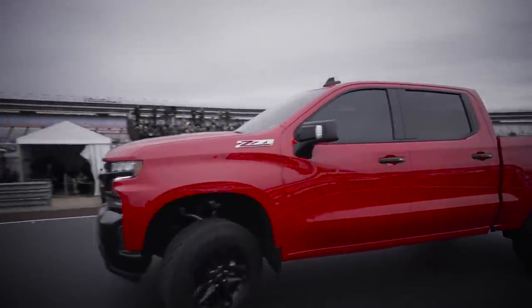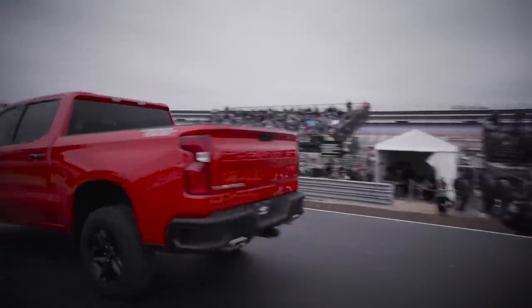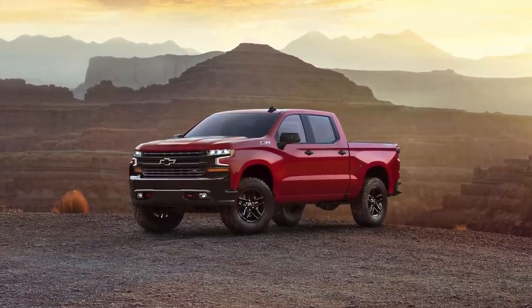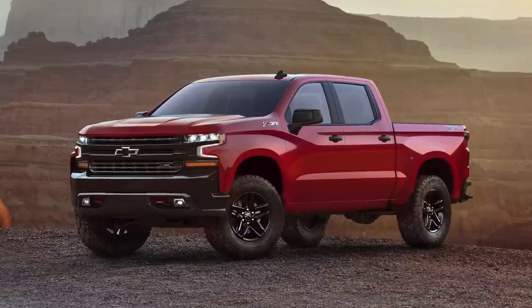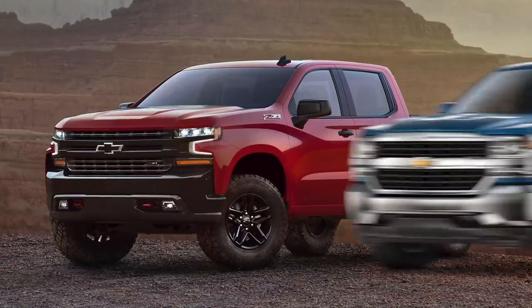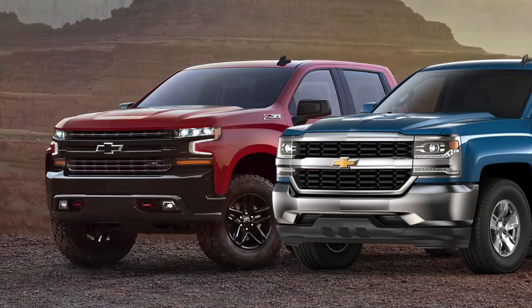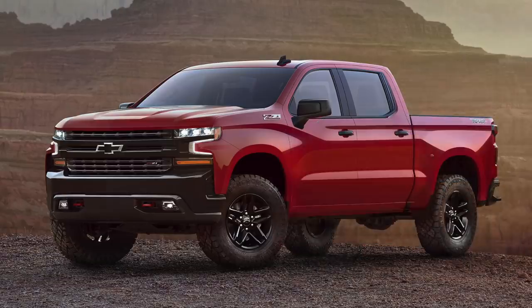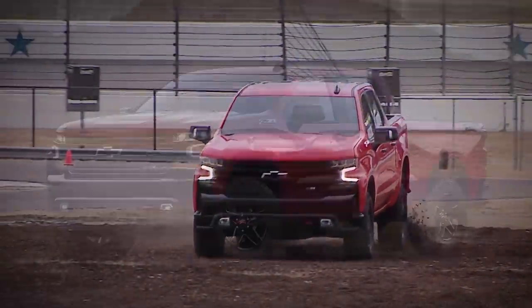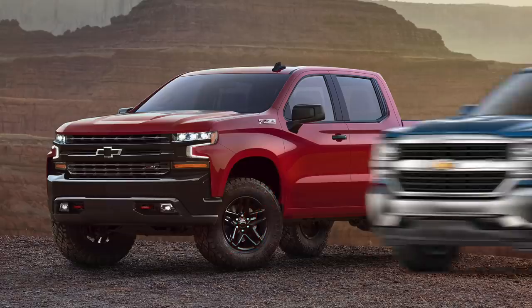After the announcement, Chevy revealed three images online showing several angles of the truck. Looking at the first image, the front fascia really stands out — compared to the old design it looks much more modern, though the image doesn't quite do the truck justice the way the video does. The next thing worth noting is that the wheel arches are now rounded, whereas the previous generation had squared-off openings.